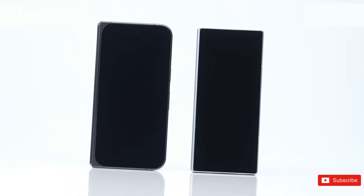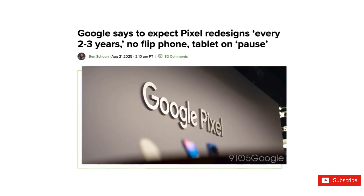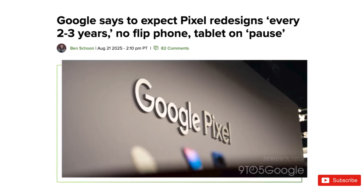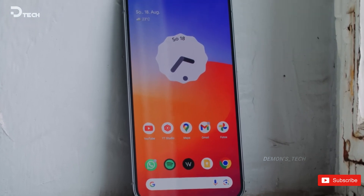Here's the kicker: Google is locking in this design for years. Think Pixel 11, maybe Pixel 12, and potentially all the way to 2027. Fewer surprises from leaks, fewer radical redesigns, and more time to refine what actually matters.